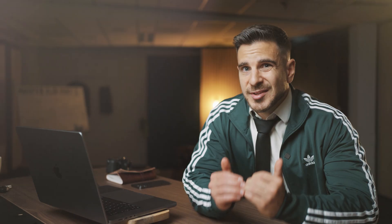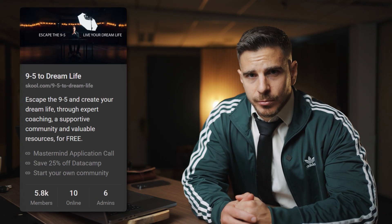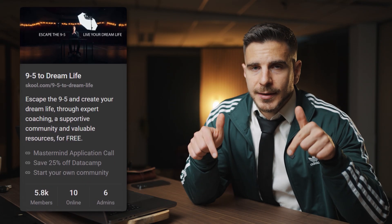If you are specifically into data analytics, there is a very specific list of certificates you should get, because they can increase the value of your resume by a lot. You'll land jobs faster, you'll have more recruiters reach out to you, and you can get a higher salary or higher hourly rate. I shared that specific list in my free community called the 9to5toDreamlife group — you can apply to join for free by clicking the link.